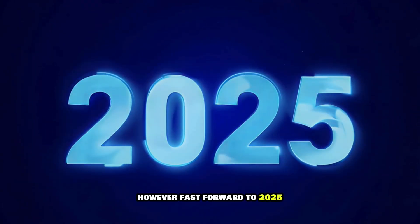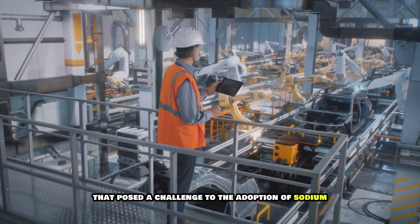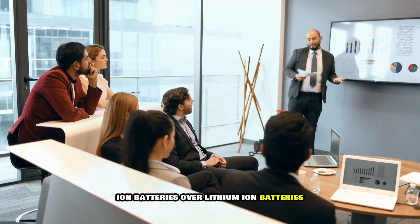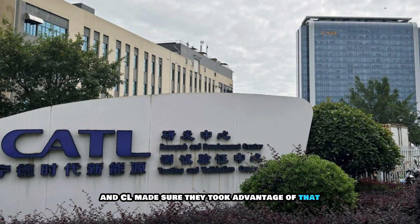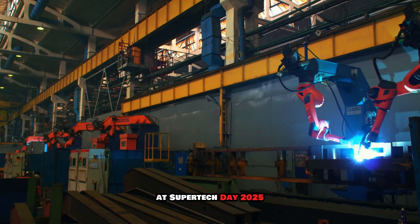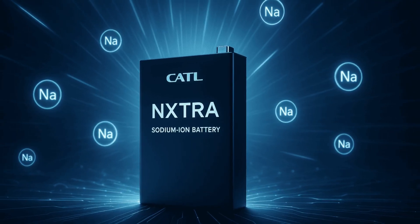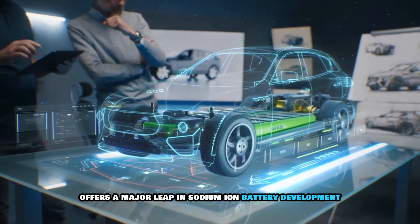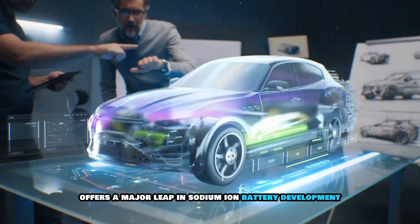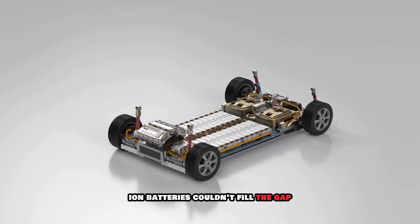However, fast forward to 2025, and everything that posed a challenge to the adoption of sodium-ion batteries over lithium-ion has changed — and CATL made sure they took advantage of that. At SuperTech Day 2025, CATL unveiled its new Naxtra battery platform, which offers a major leap in sodium-ion battery development and promises to tackle several areas where lithium-ion batteries couldn't fill the gap.